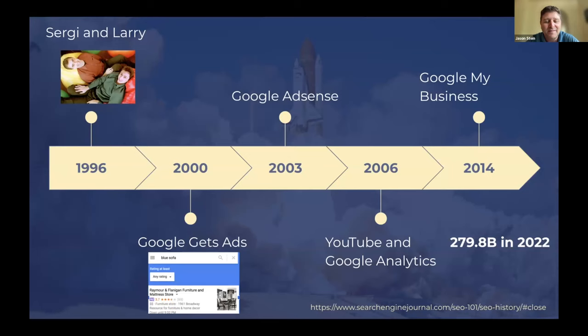Google in a nutshell: Sergey and Larry started in their college dorm room in 1996. They started ads in 2000, Google AdSense came in 2003, they bought YouTube in 2006, and in 2014 they started Business Profiles. Just a couple of years ago they changed the name from Google My Business to Google Business Profiles. Last year's revenues were 279.8 billion dollars.